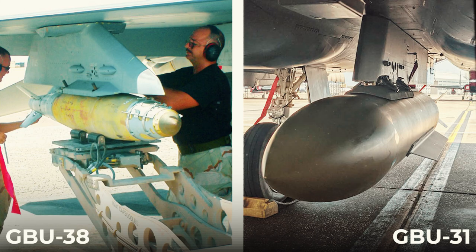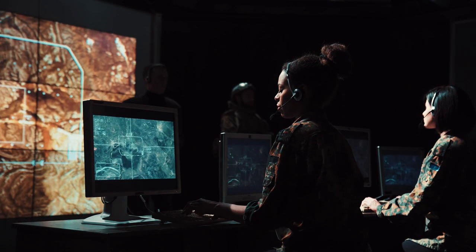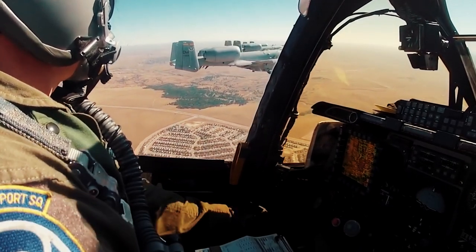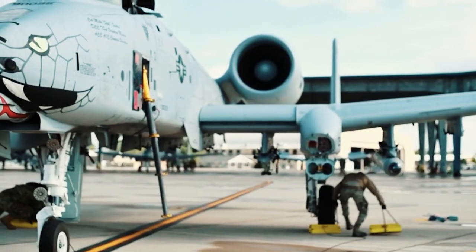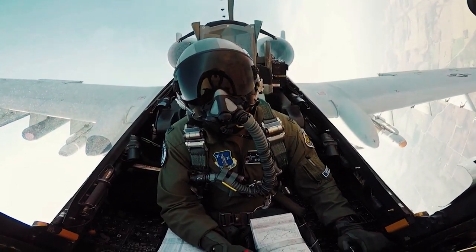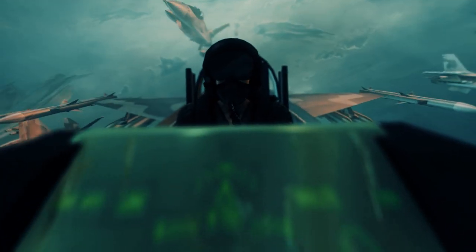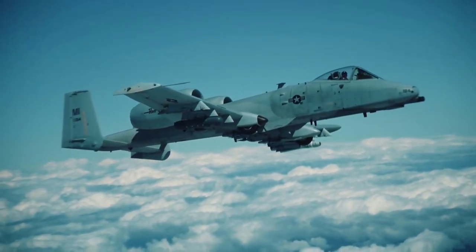When selecting GBU-38 or GBU-31 after targeting, the system automatically predicts whether all the intended targets will be hit at once and notifies the pilot of the calculation results. For Thunderbolt pilots, a new helmet-mounted Hobbit sight has been added, which provides accurate head position detection, allowing pilots to aim more effectively. The A-10C is equipped with new communication systems that allow for rapid exchange of threat data between all attack aircraft participating in the mission, and it uses GBU-39 SDB precision-guided small diameter bombs, GPS, and ARC-210 jamming radios. The audio system with 3D sound allows pilots to focus on radio messages separately from other noise sources, which can help reduce pilot workload in combat conditions.